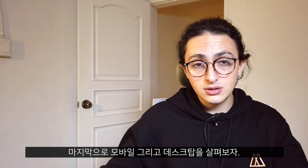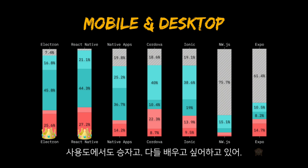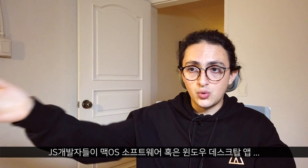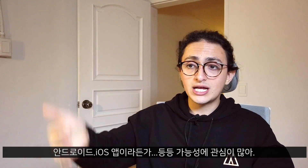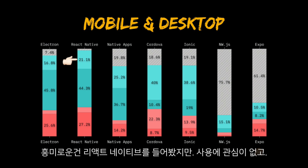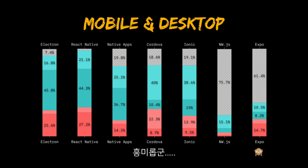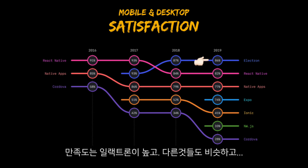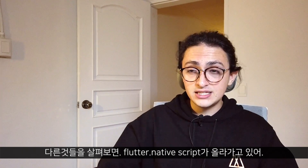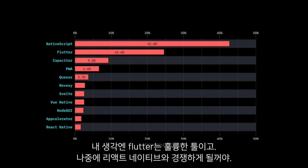Now let's look at the last category: mobile and desktop. Electron and React Native are the winners in usage and among people interested in learning them. JavaScript developers find it very interesting that we can build macOS software, desktop applications for Windows, Android apps, or iOS apps. React Native also has many people that have heard of it but don't want to use it, and a considerable amount that have used it and don't want to use it again. Satisfaction-wise, Electron is high up alongside React Native. Flutter and NativeScript are going up — especially Flutter, which I think we'll see more of in next year's survey because it's going to compete with React Native a lot.